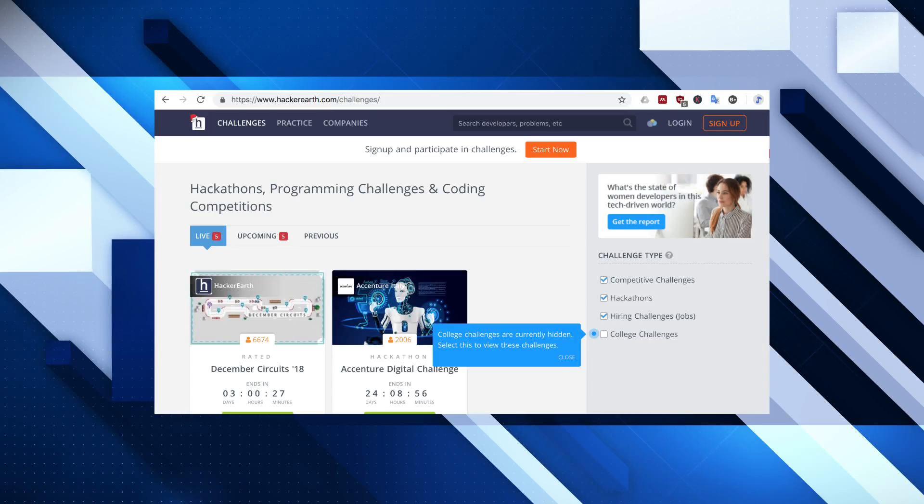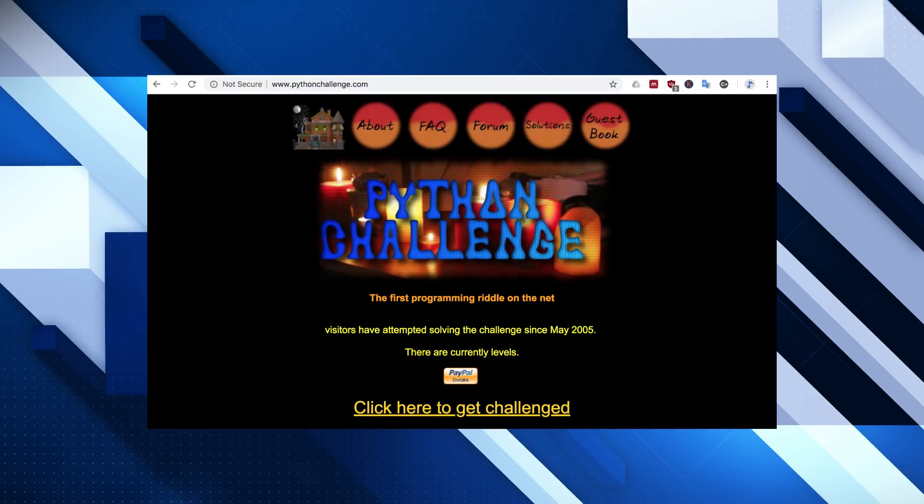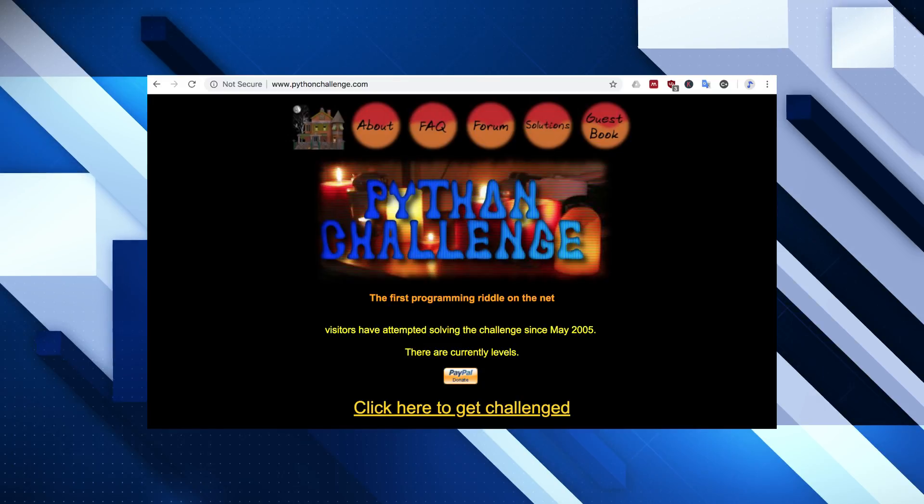There's Hacker Earth. And finally, one that I really like, but it's particularly aimed at Python, is the Python Challenge. That's PythonChallenge.com. So take a look at that.